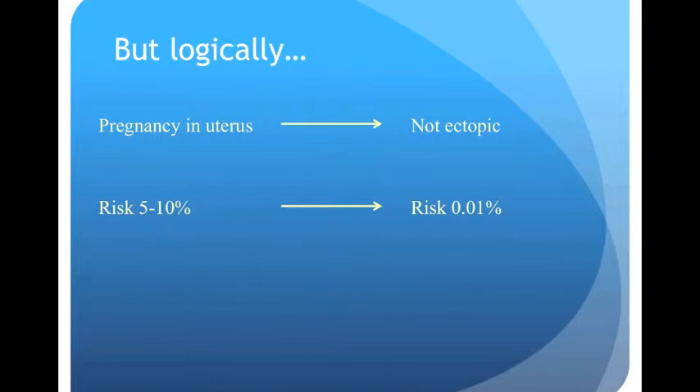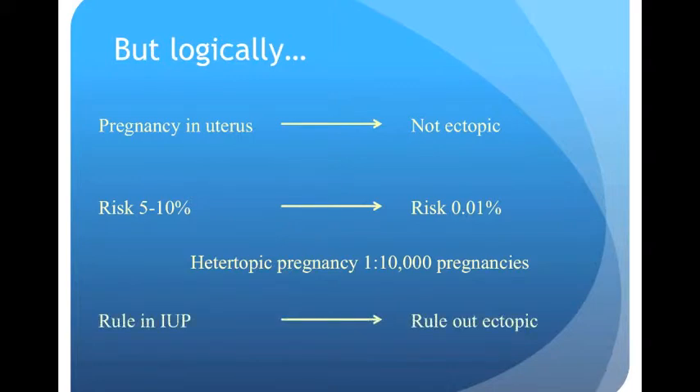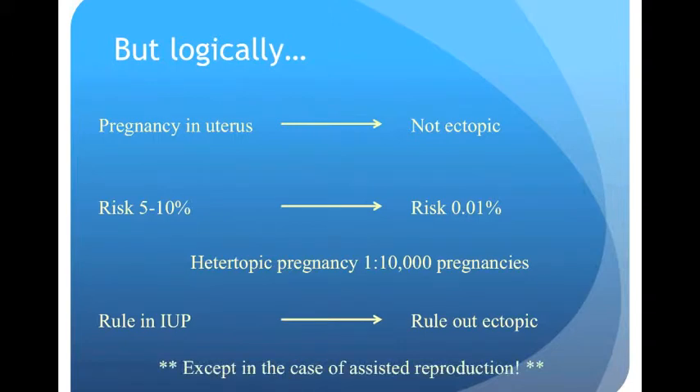The risk drops to 0.01% because there's only an ectopic if the patient has twins — one ectopic and one intrauterine — which is called a heterotopic pregnancy and is rare. So if we rule in intrauterine pregnancy, we effectively rule out ectopic. The exception is cases of assisted reproduction such as IVF, because in those cases the risk of heterotopic is thought to be much higher, perhaps as high as 1 in 100.